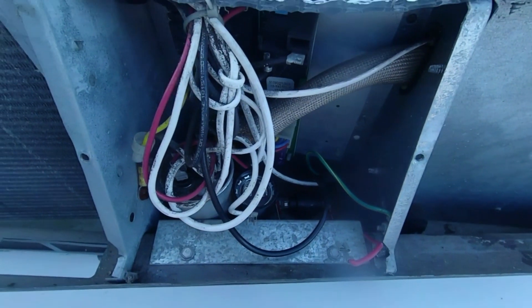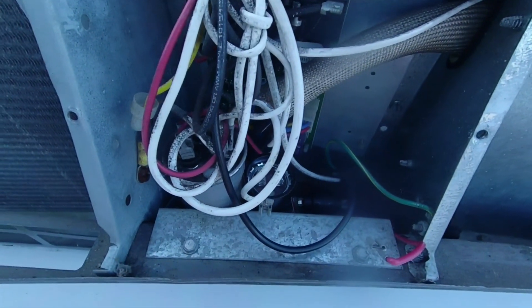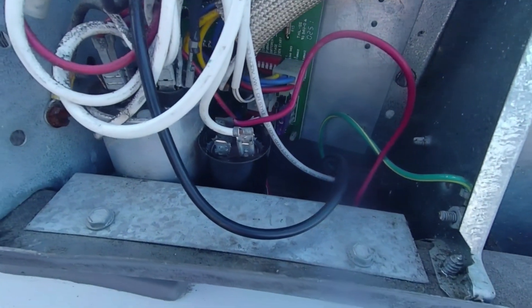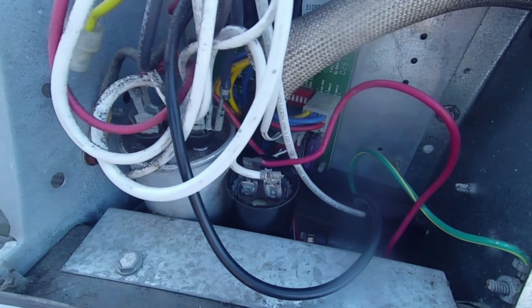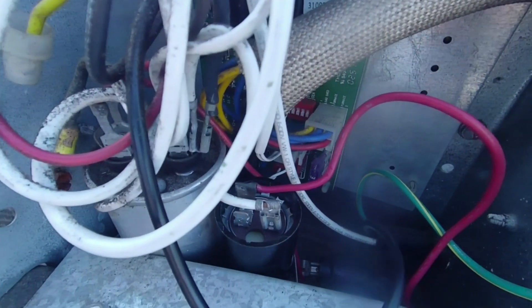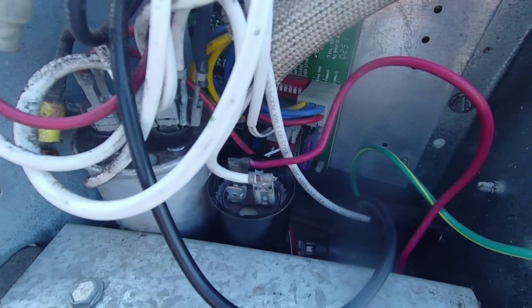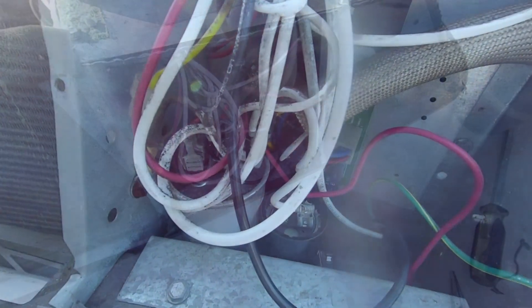I'm going to have to reconnect the wires off camera because I can't hold the camera and connect those terminals at the same time. Prior to removing the wires, I took note of which wire color went to which terminal, and I've re-associated the wires accordingly. Everything is back together internally now.